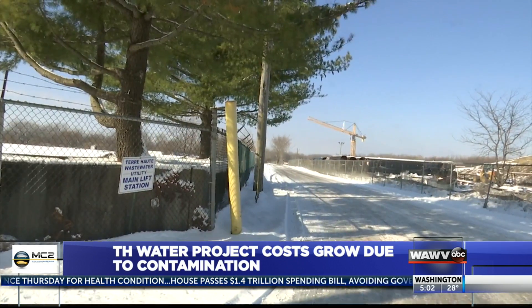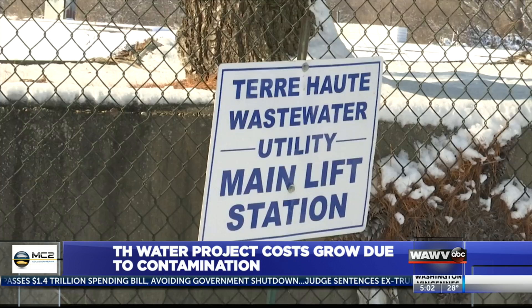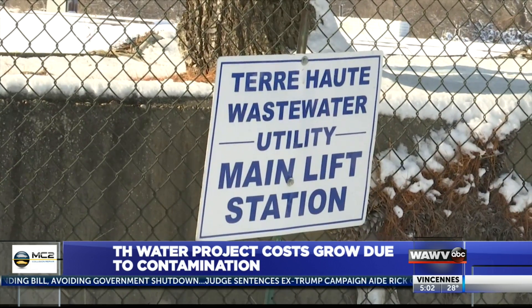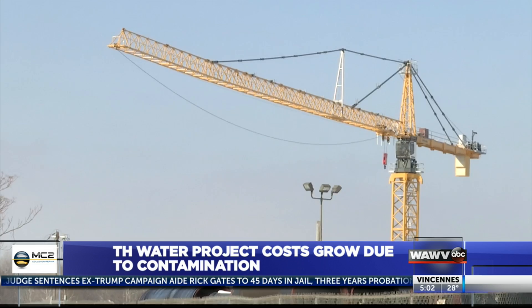There's a lot of equipment sitting down there, not doing anything right now. If you pass by the property of the Terre Haute Wastewater Utility Main Lift Station on Prairyton Road, you'll see a lot of equipment, but no progress on an unfinished excavation project. In the end, it's going to be about a 50-foot hole, so there's a lot of dewatering that needs to happen, and in that process of dewatering, we started getting contaminated water coming out of our discharge.